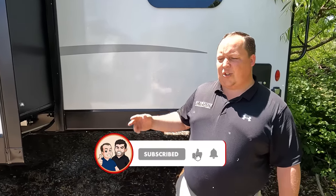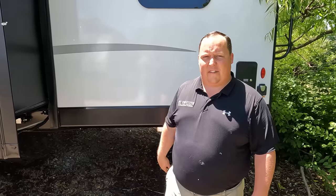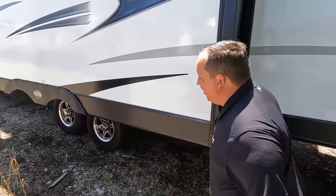Will, the outside of the Sport Trek looks great, but truthfully it is the inside that looks even better. Let's go take a look.